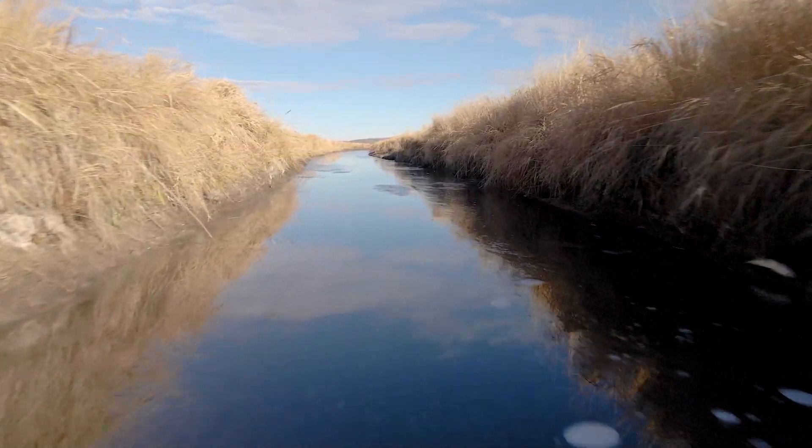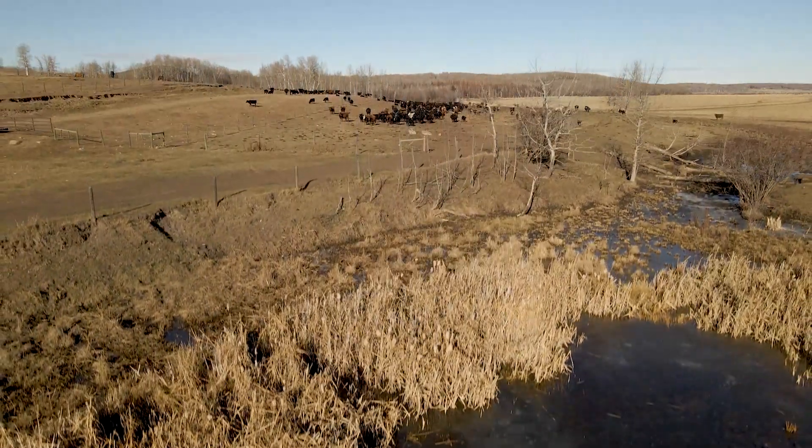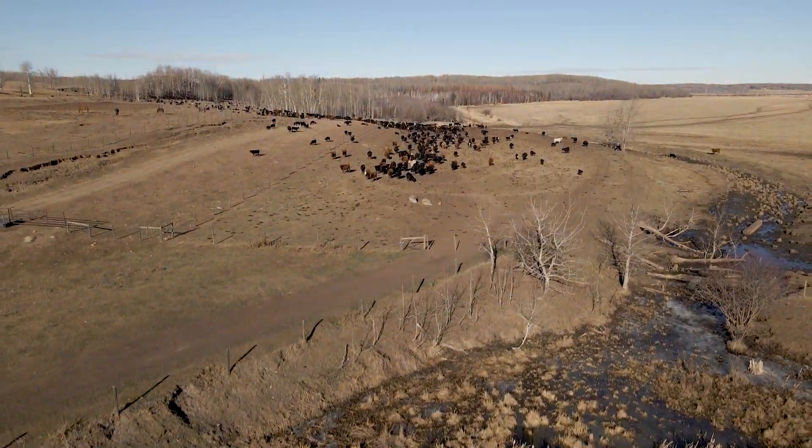Some of those projects dealt with fencing off riparian corridors so that we could better manage the land around the waterways and reduce the impact of grazing in those areas, but still get effective utilization on the adjacent uplands.